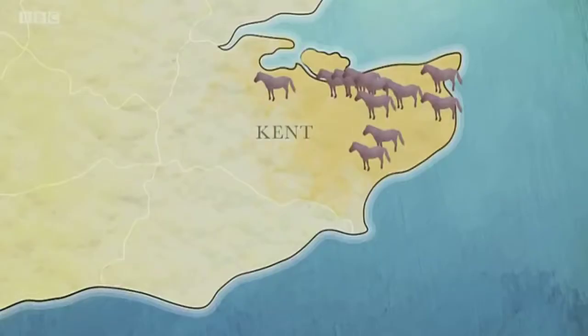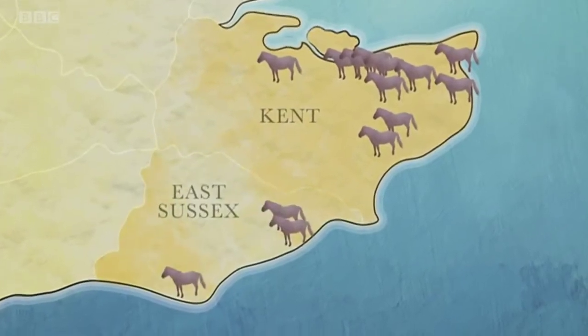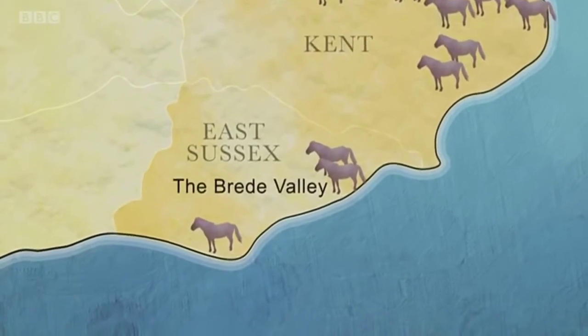And it's not just Kent. Soon the horses were heading to pastures new across the border and into Sussex — for instance, the Breed Valley near Hastings.